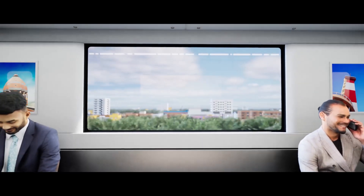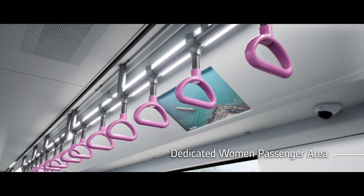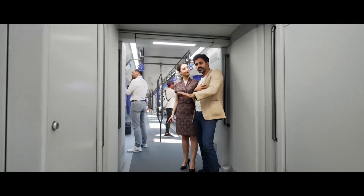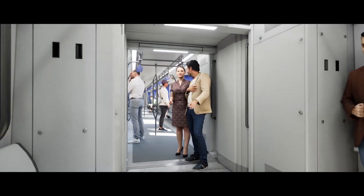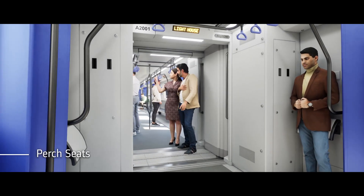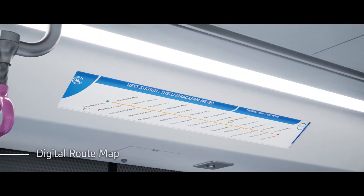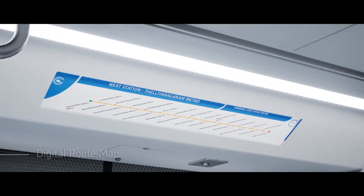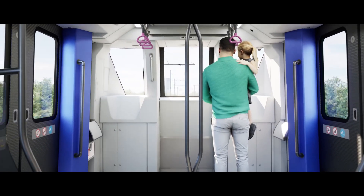On board, passengers can access USB charging circuits and a dedicated women's area. Energy efficient lights are provided in the passenger area. Trains are equipped with perch seats and a digital route map showing journey status. As a driverless train, a front view is available for passengers.